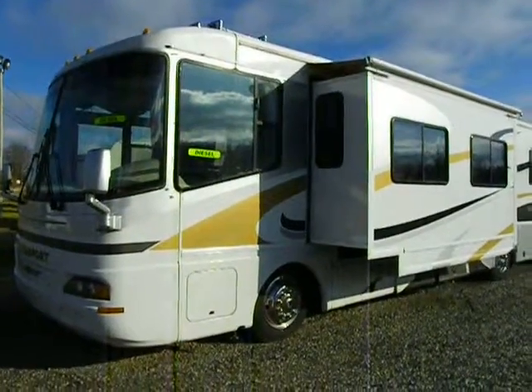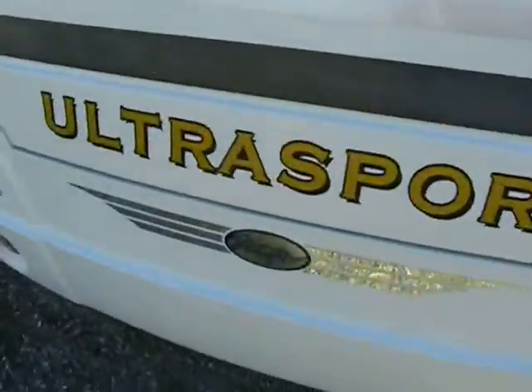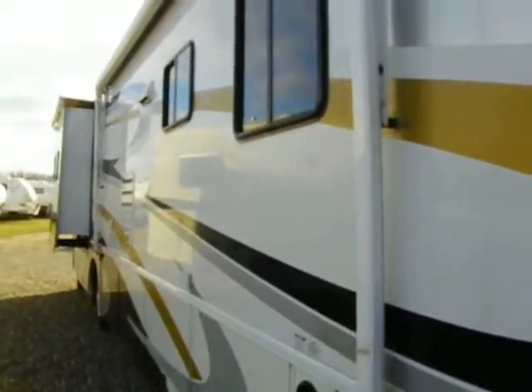Hey everybody, Steve again from Richards RV Center in Quincy, Michigan. Today we've got a Damon Ultra Sport 37-foot diesel Class A motorhome. Let's go inside and take a look.